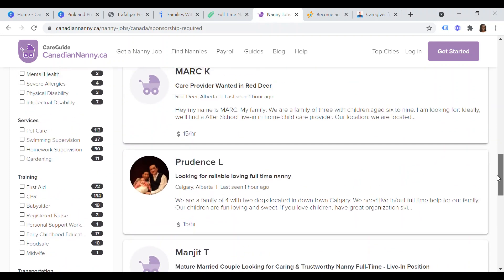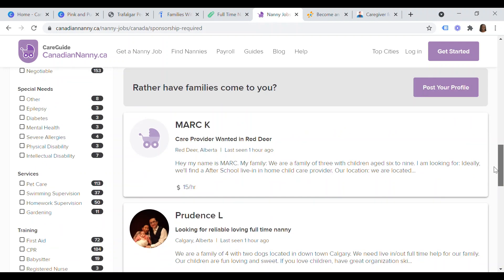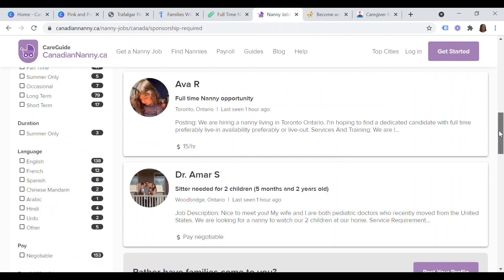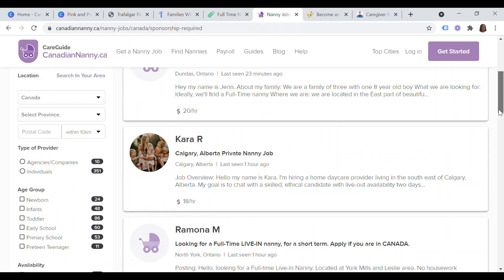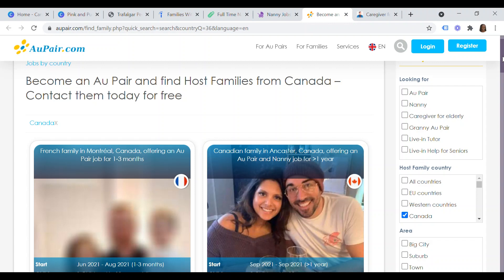You can also filter by transportation, training — most families require first aid and CPR certification — other services such as pet care, swimming supervision, homework supervision, and in some cases gardening. Some families have special needs members that may need care. You can filter by language — English is the majority, with some French, Spanish, Mandarin, and other languages. You can also filter by availability — live-in or live-out, full-time or part-time — the age group of children you're willing to work with, and whether the provider is an agency or an individual.